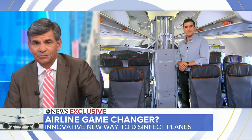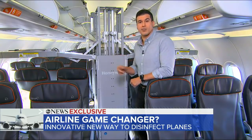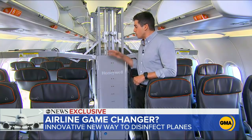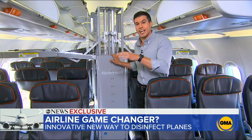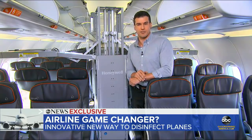Good morning, Gio. Good morning to you, George. This is the device that may just change the way airlines are keeping their planes clean. Starting right now, JetBlue is going to be using this on some of its planes here at JFK and Fort Lauderdale, and GMA right now is getting an exclusive first look.